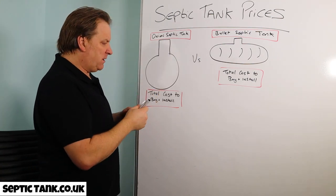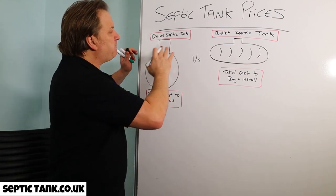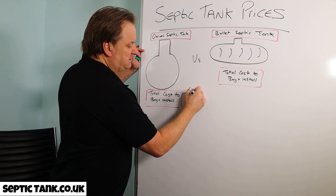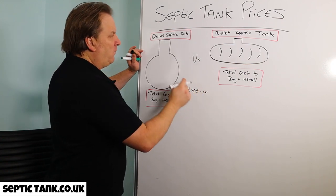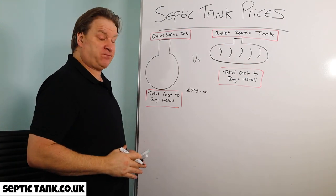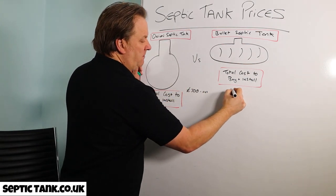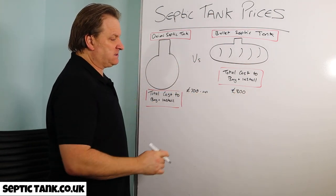Onion tanks are generally more popular because they're cheaper to buy. Typically it will cost you about £700 plus VAT for an onion-shaped septic tank. A bullet-shaped septic tank will cost you about £800 plus VAT.